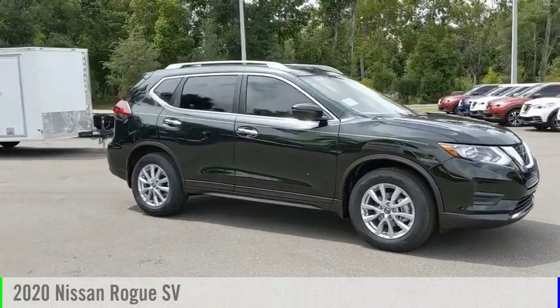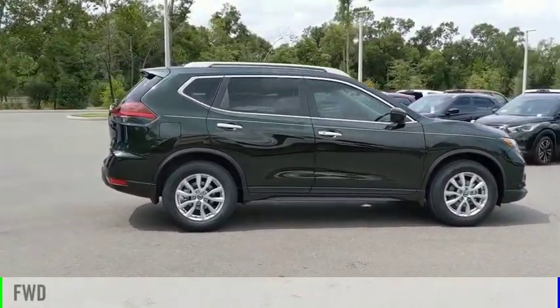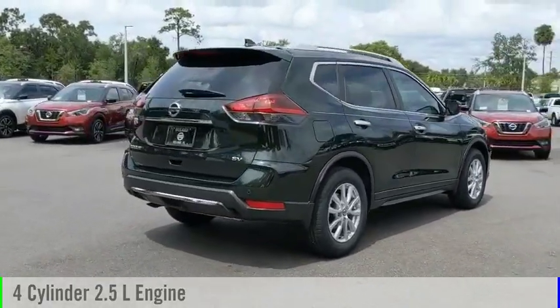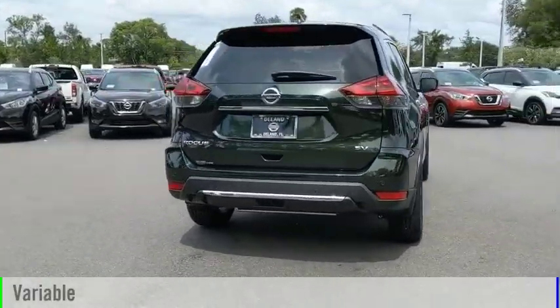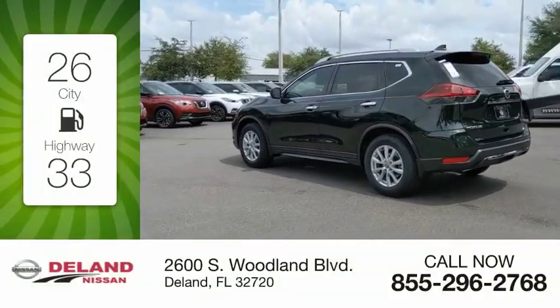You are going to love the 2020 Rogue. This vehicle is powered by a front-wheel drive four-cylinder 2.5 liter engine and comes with a continuously variable transmission. Great fuel efficiency saves you money by requiring fewer trips to the gas station.